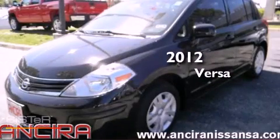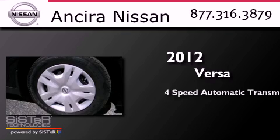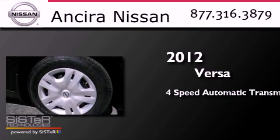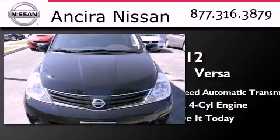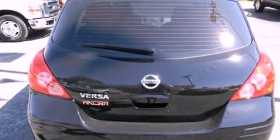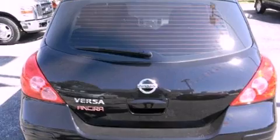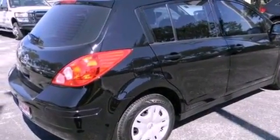This is a 2012 Nissan Versa. This compact has a four-speed automatic transmission and an inline four-cylinder engine. Features include traction control and stability control systems, air conditioning, full power accessories, an anti-lock braking system, side curtain airbags, and this vehicle has less than one thousand miles.